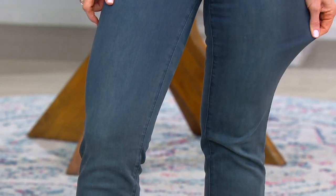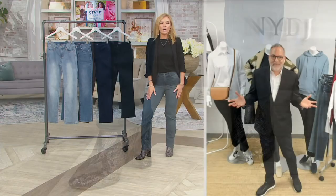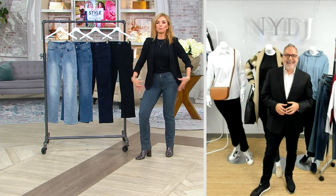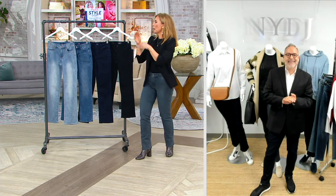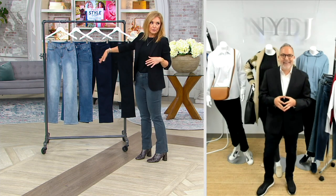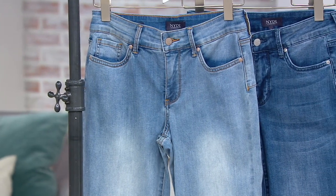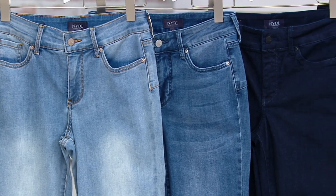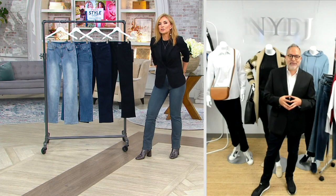There is so much technology to talk about — there's stretch, there's lift, there's Cool Embrace. Cool Embrace is not just a cool name. It is meant to actually wick moisture even if you get super hot and sticky. It keeps you cool. It's $13 easy pay on NYDJ. If you shop this brand, you know they are always over $100.